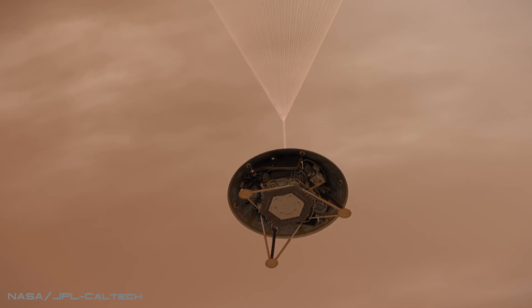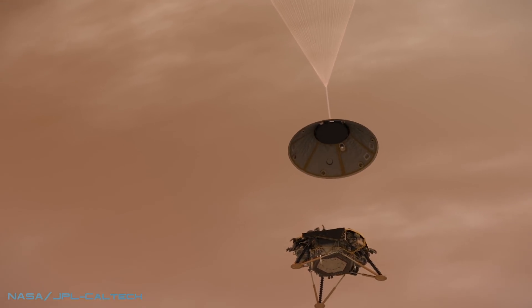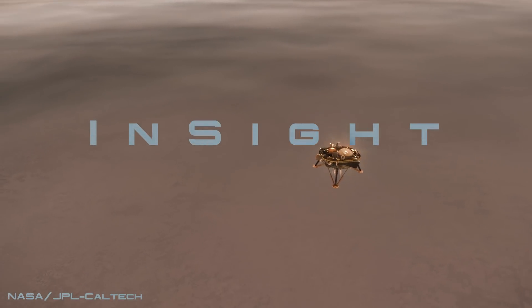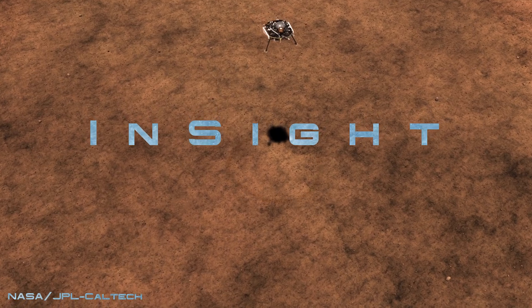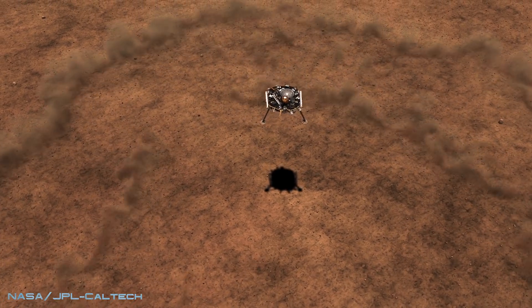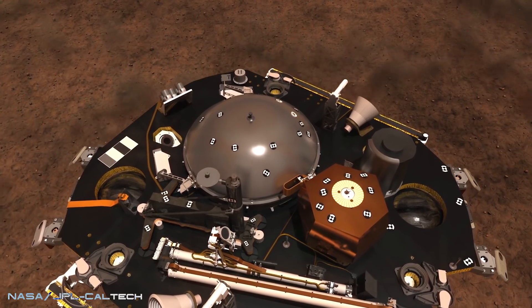NASA's latest mission to Mars is the incredible stationary robotic lander nicknamed INSIGHT, which is designed to explore the deep interior of Mars using geophysical instruments that will hopefully improve our understanding of terrestrial planets.